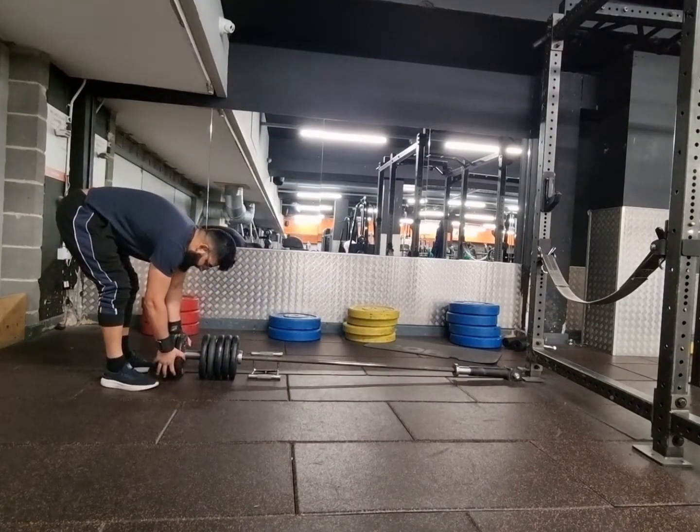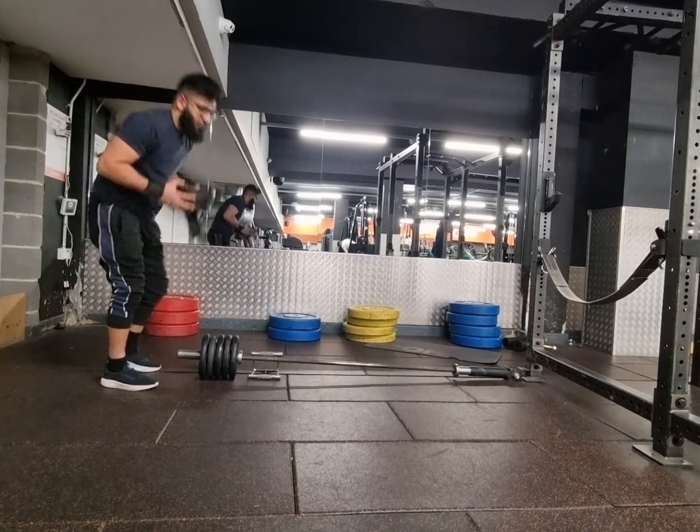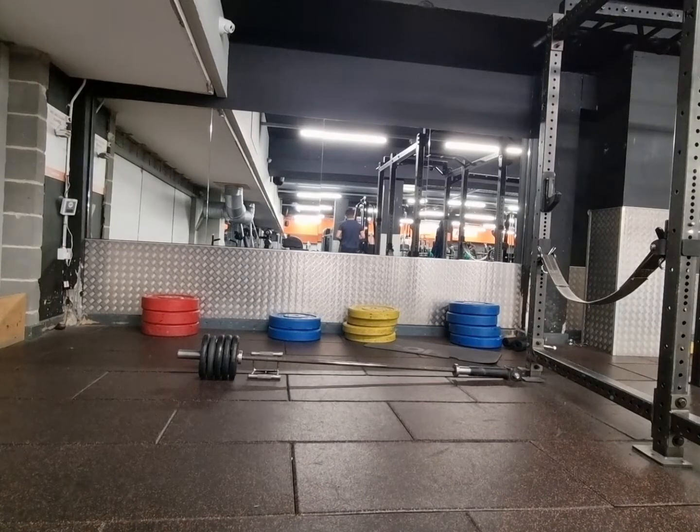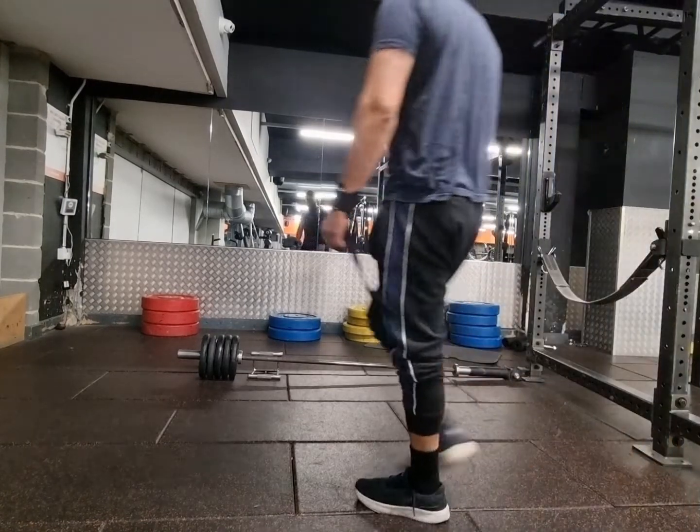Another thing that I'd like to mention, guys, is you see me over here putting the weights away. I'm not just doing this for the video — I'm doing this because I always do. You don't want to make life harder for the other person who's going to use the equipment next. So please put your weights away.